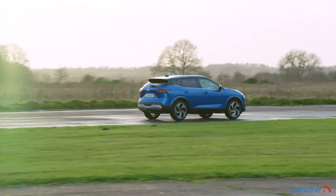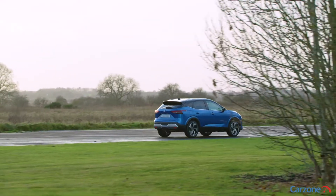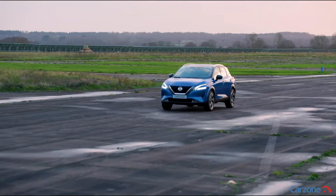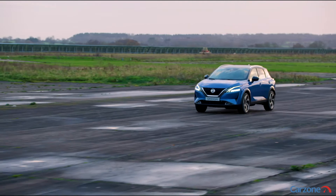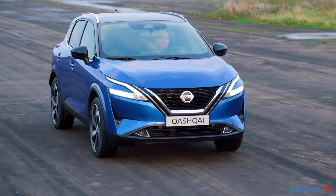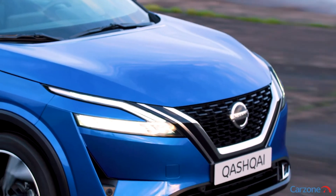The 156-horsepower engine will also be available with a CVT automatic transmission. This comes with an increase in engine torque to 270 newton-meters, and it is the only powertrain from launch that can be fitted with four-wheel drive if required.